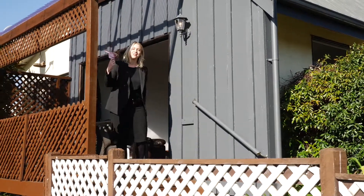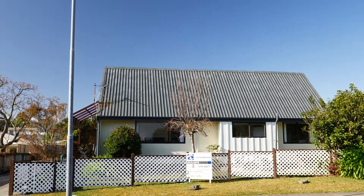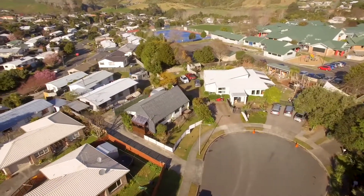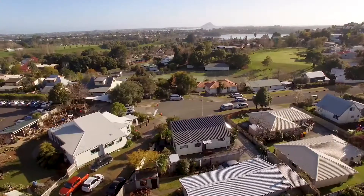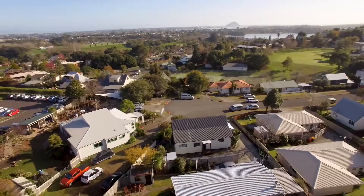Brent's away today so I'm going to show you through. In a quiet cul-de-sac and neighbouring the highly sought-after Selwyn Ridge Primary School, you will find 11A Portland Street in Welcome Bay. Make the morning school rush a breeze — no parking worries and the kids will never be late again.